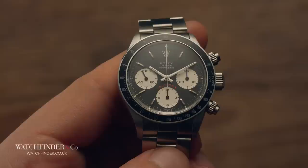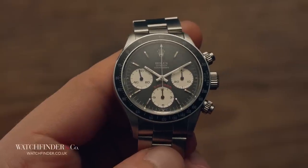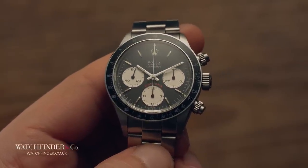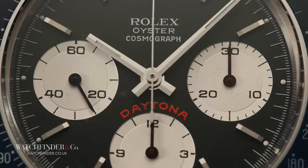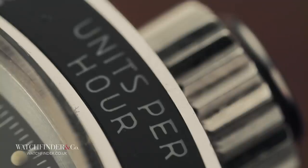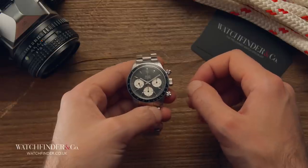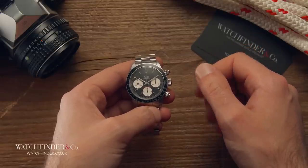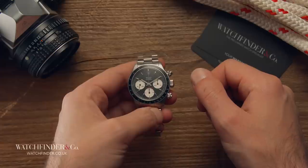The change was dramatic, with the brand's chronograph watch growing in size, getting a bold, simple redesign with contrasting sub-dials, and most importantly having the tachymeter moved from the dial to the bezel for clearer operation. Sound familiar? That's because Omega had done exactly the same thing with its own chronograph six years earlier.